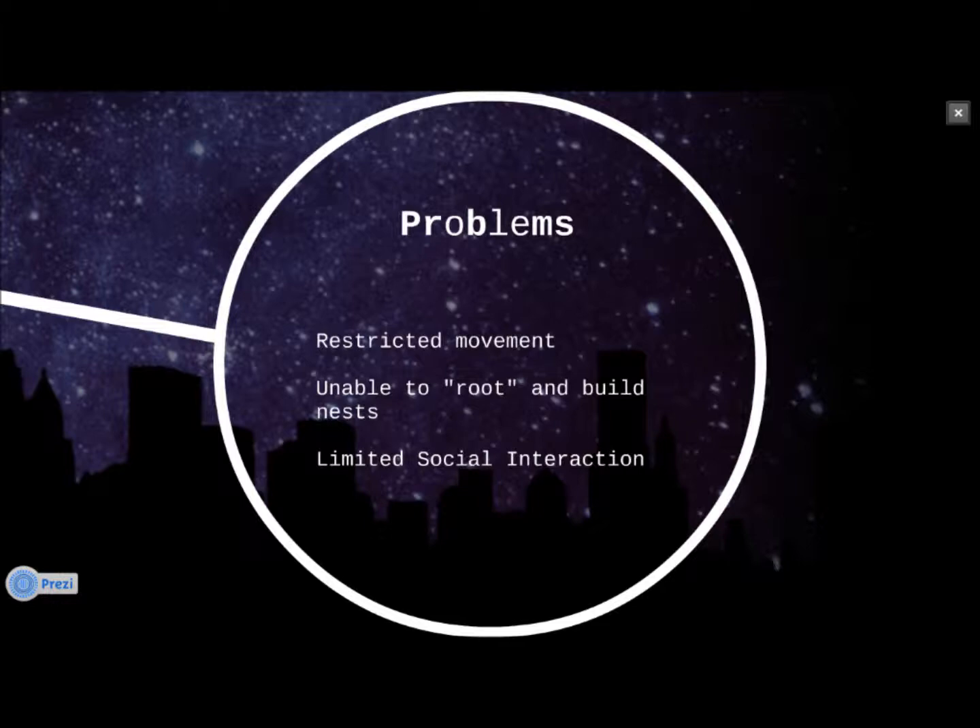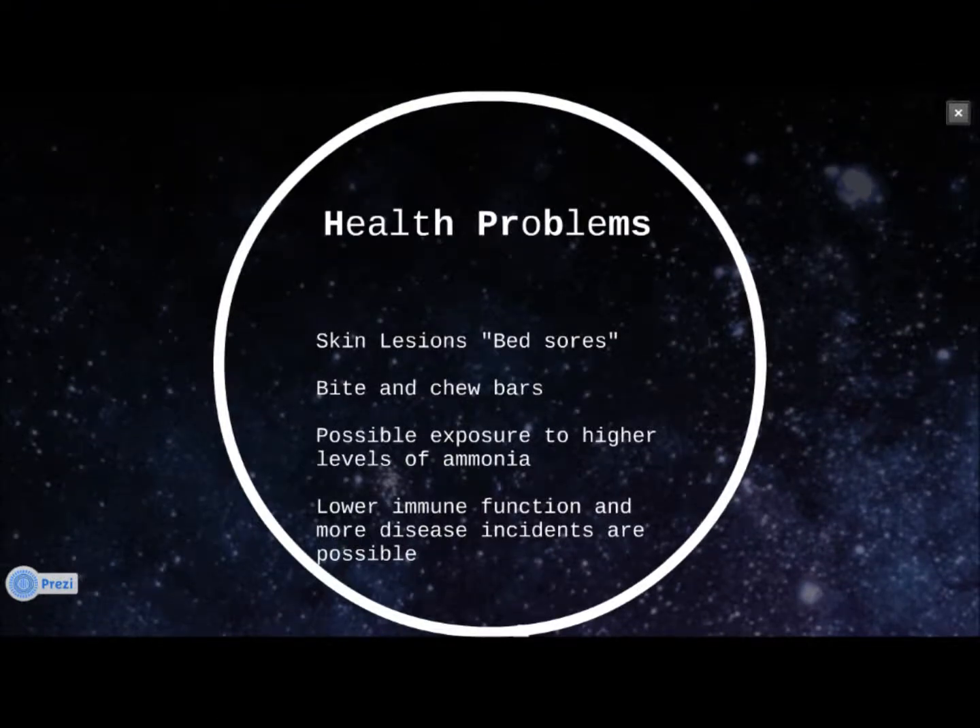This also limits social interaction, which can also lead to symptoms like depression. Being in crates and not moving for a long time can cause skin lesions or bed sores, which are more common in the stalls but are very easily treatable. Sows also can bite and chew the bars, which can lead to teeth problems, and possible exposure to high levels of ammonia can lower immune function and makes disease incidents more common. But those are also very easily treatable with proper hygiene and management procedures.